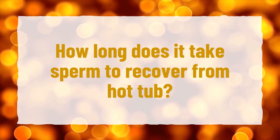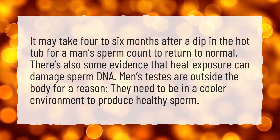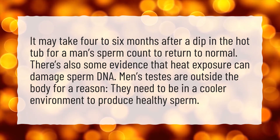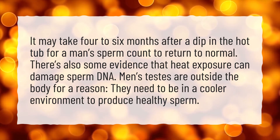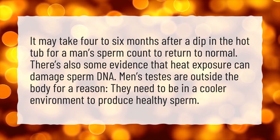How long does it take sperm to recover from a hot tub? It may take 4 to 6 months after a dip in the hot tub for a man's sperm count to return to normal. There's also some evidence that heat exposure can damage sperm DNA. Men's testes are outside the body for a reason — they need to be in a cooler environment to produce healthy sperm.